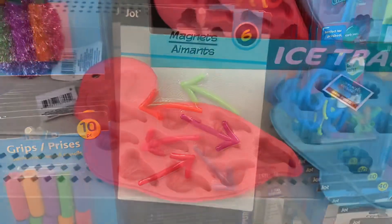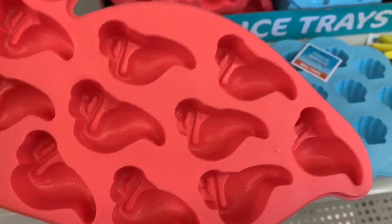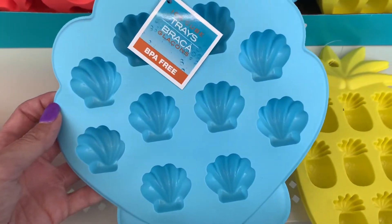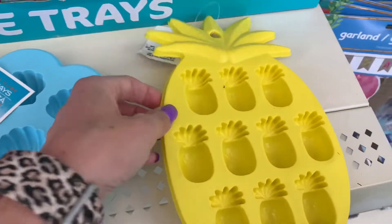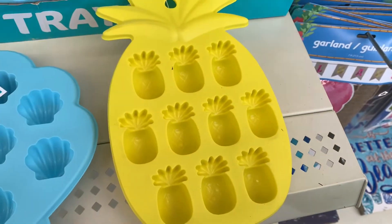This video is kind of all over the place. And I found the ice trays — there's a flamingo, the shells, and a pineapple. I get these so my kids can make candy, like little chocolate molds, but I believe they are for ice cubes.